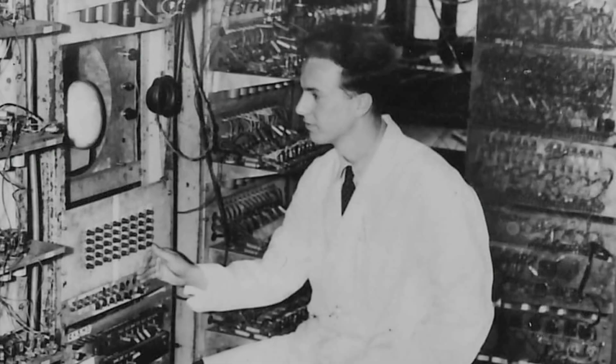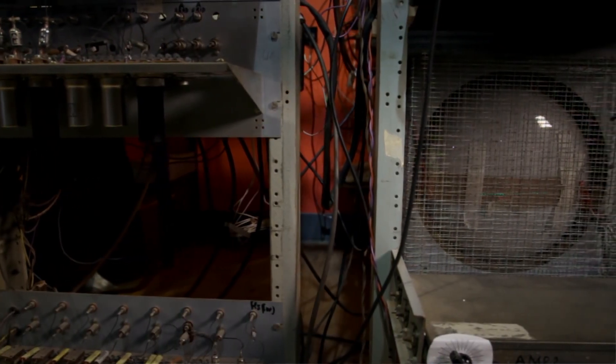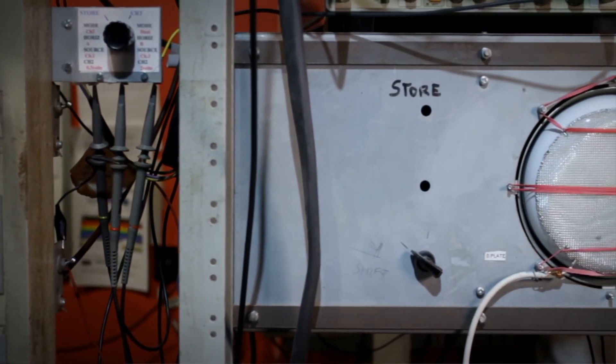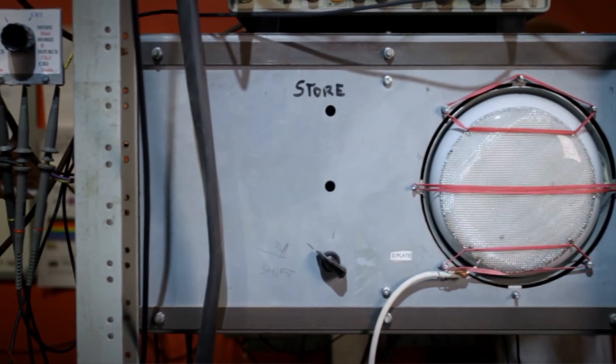There's nothing left at all of the Baby or the expanded Baby. In fact, the racks that the Baby and the expanded Baby were built on were used for the next machine that we built.